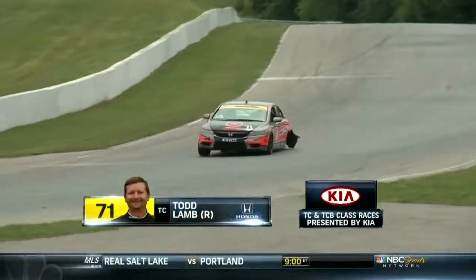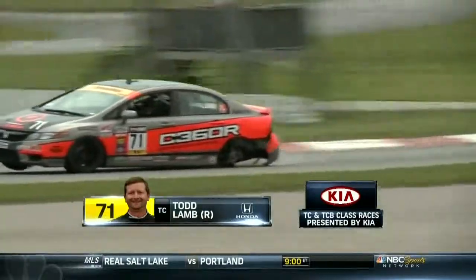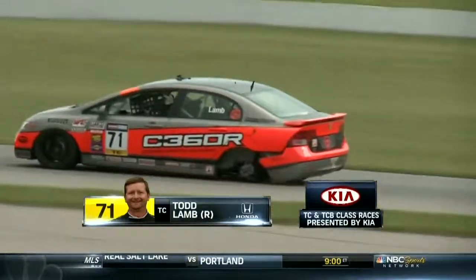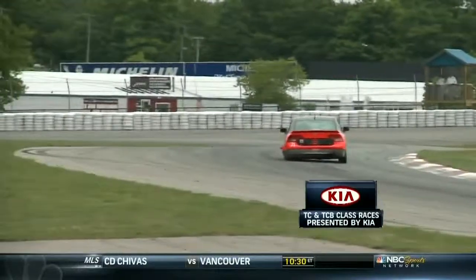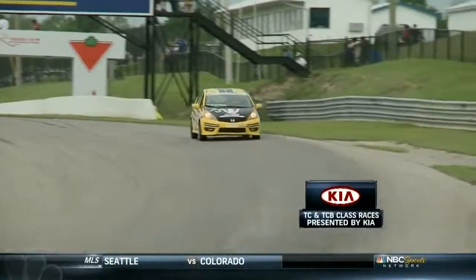Then a problem for Todd Lamb - he loses the left rear tire. A big disappointment given he's deep in the points battle with huge points implications. Fortunately it's front-wheel drive, so he's able to stay on it and limp into the pit lane. As the commentator quips: 'He's lost a leg of lamb.'